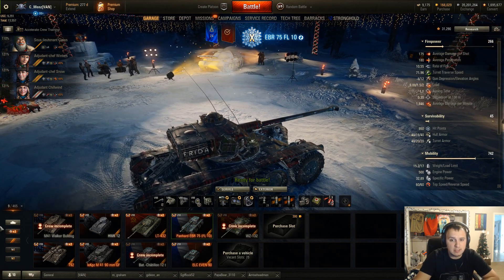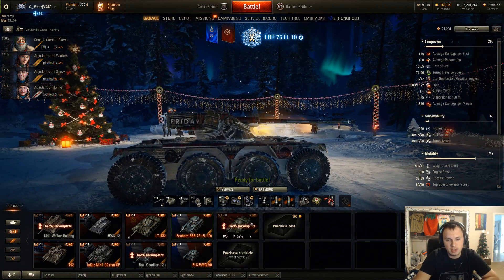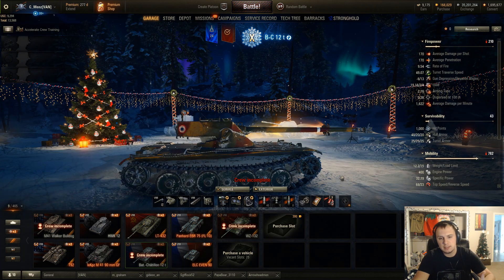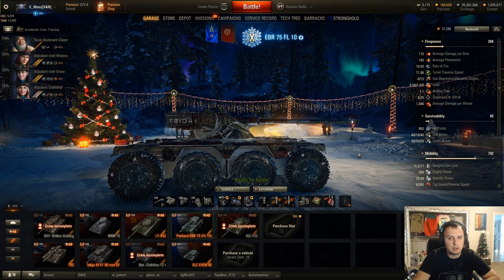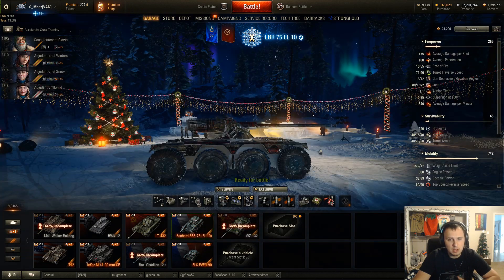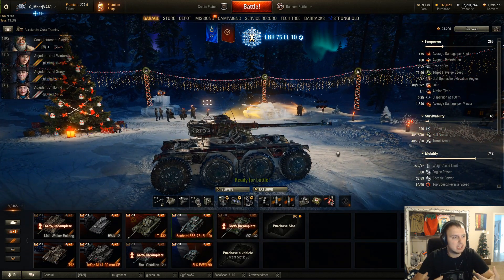The tank looks very similar to other French tanks already, like the Batchat 12T — similar in shape. Size-wise, it's a little bit larger since the wheels have it stay a little higher off the ground. However, the way they have this balanced is you have very low view range but very high mobility, and also a pretty solid, easy-to-use gun.